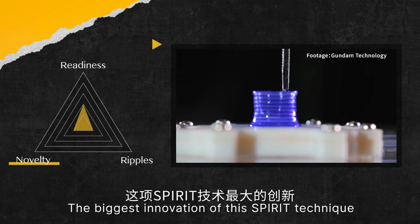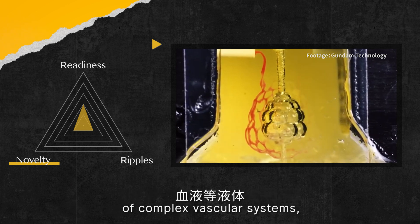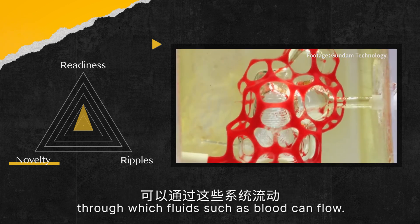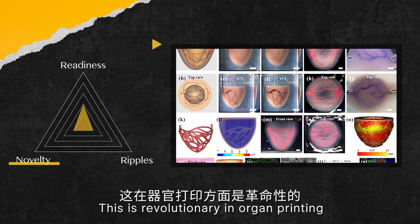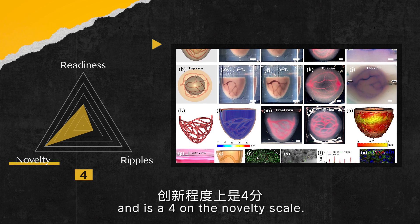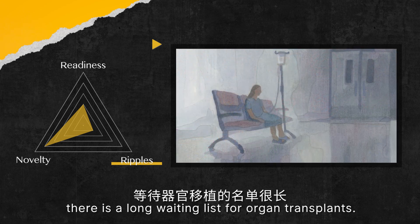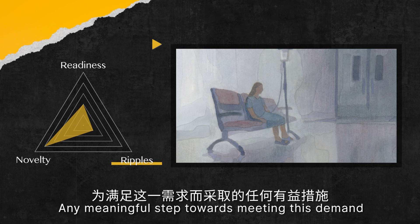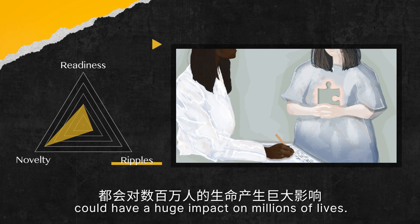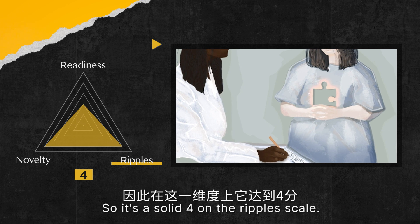The biggest innovation of the SPIRIT technique is that it enables the printing of a complex vascular system through which fluids such as blood can flow. This is revolutionary in organ printing, and it is a 4 on the novelty scale. As for potential influence, as mentioned earlier, there is a long waiting list for organ transplants. Any meaningful steps towards meeting this demand could have a huge impact on millions of lives. So it is a solid 4 on the ripple scale.